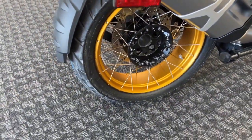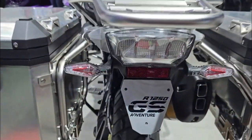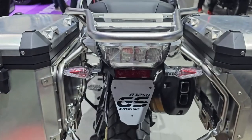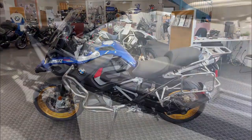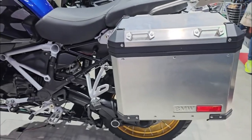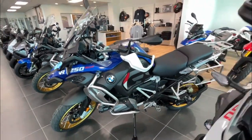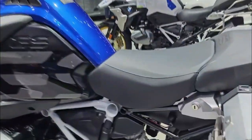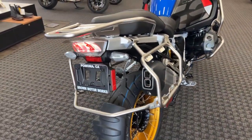Comfort package — enhancing your riding experience. Redefine your riding comfort with the following features. Keyless Ride: enjoy the convenience of starting the motorcycle with a push of a button while keeping the ignition key in your pocket — the steering lock and fuel filler cap can also be unlocked without using the key. Design Option Silencer: enhance the motorcycle's aesthetics with a chrome-plated rear silencer, adding a premium touch to the exhaust system.